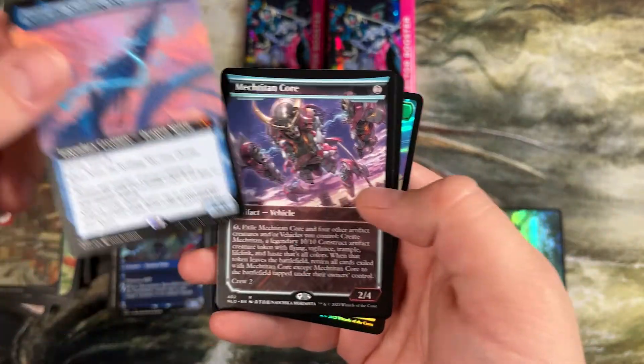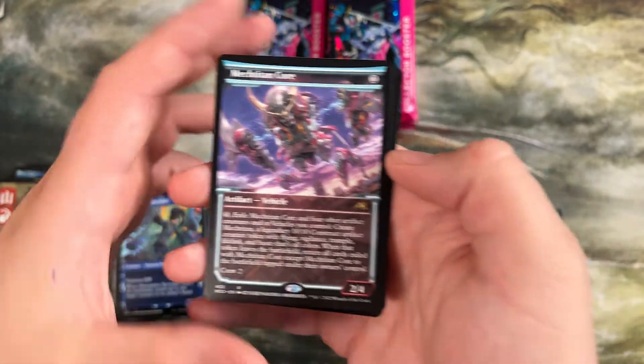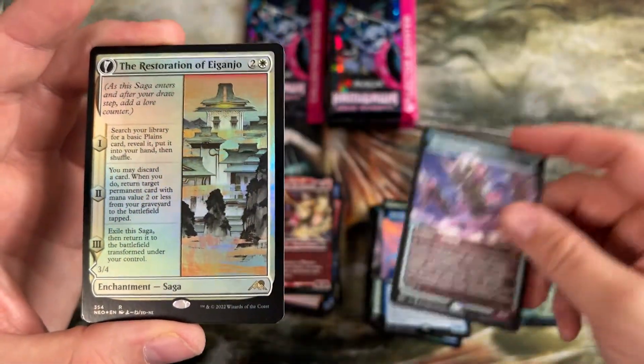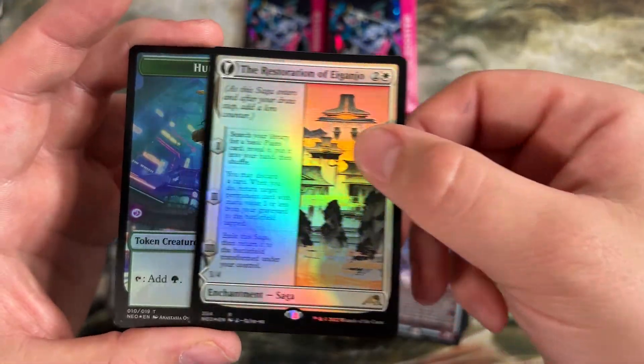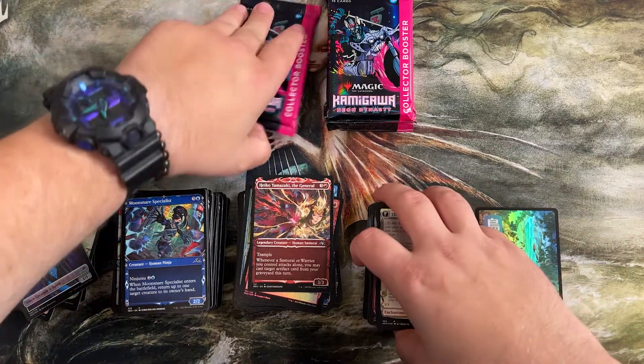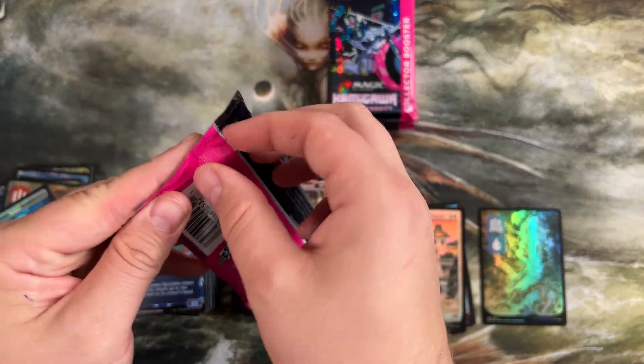Another blue dragon for us. Medican Core — this is the one we talked about earlier just in a different art. It makes a 10/10 when you sacrifice five total artifacts. Another restoration. I thought there was another secret card under there, but it was a token I didn't take out.